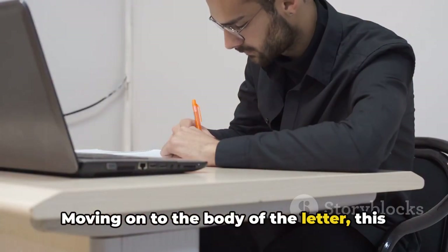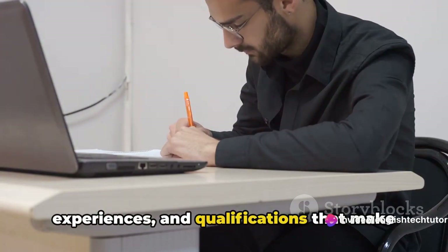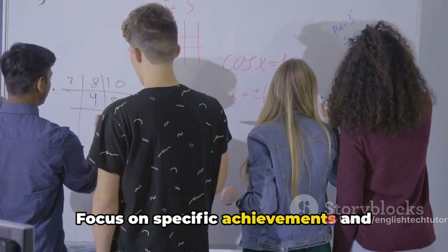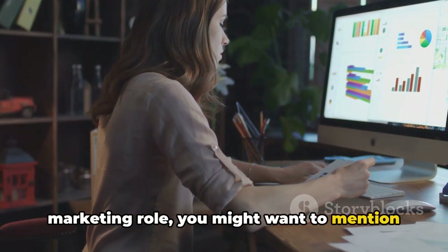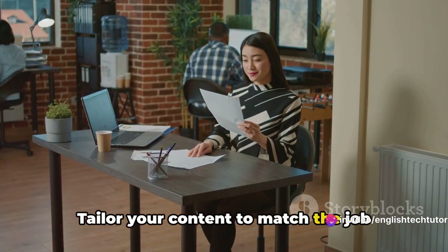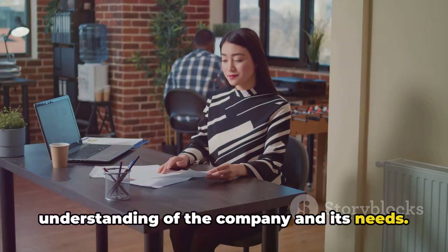Moving on to the body of the letter, this is your platform to highlight your skills, experiences, and qualifications that make you a strong candidate. Focus on specific achievements and experiences relevant to the job. For instance, if you're applying for a marketing role, you might want to mention a successful campaign you led at your previous job. Tailor your content to match the job description and demonstrate your understanding of the company and its needs.